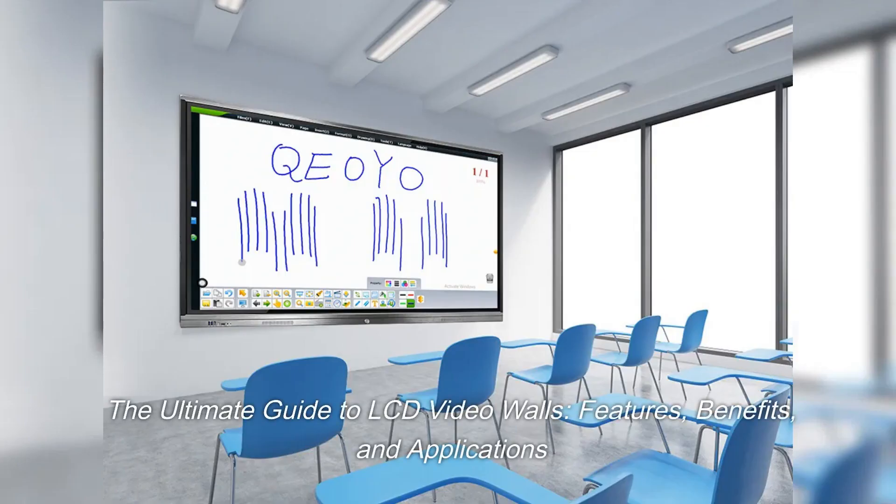The Ultimate Guide to LCD Video Walls: Features, Benefits, and Applications.